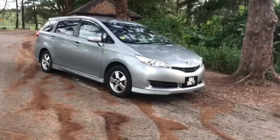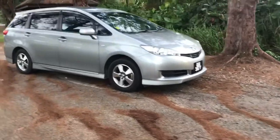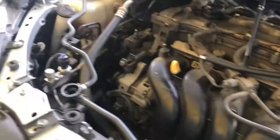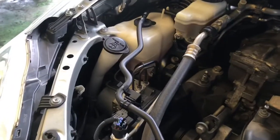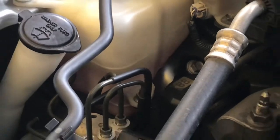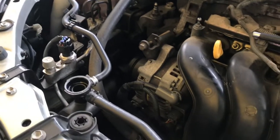Hello, this is Toyota Wish second generation. The problem I had with this car was that the coolant was going down and just kept disappearing. I couldn't figure out why. Everything was dry. The engine oil was clean and I just couldn't find the reason why it was leaking and where it went.